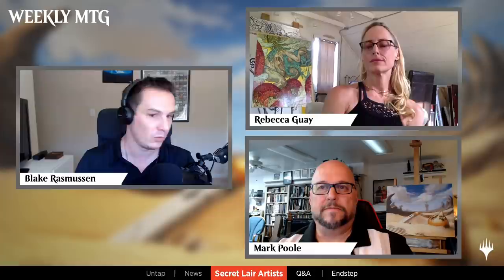Let's get to the meat of things and spend time with Rebecca Guay and Mark Poole. We're going to let each of them highlight their work and go one by one. By luck of the draw we're going to start with Mark Poole and talk through his Secret Lair drop first. Mark is the artist behind the original Birds of Paradise among many others, and he has the distinctive POOL signature in the art.